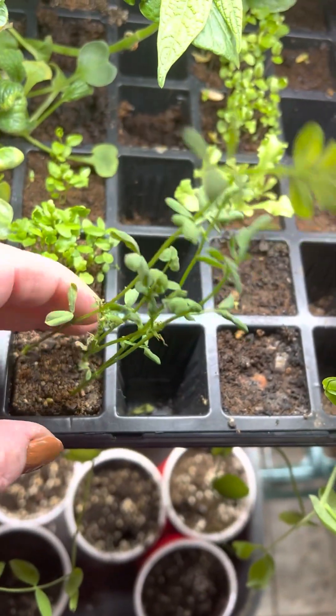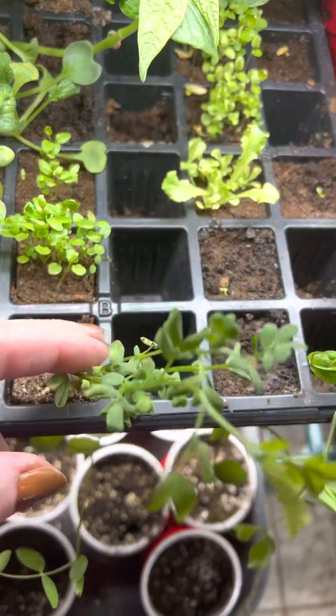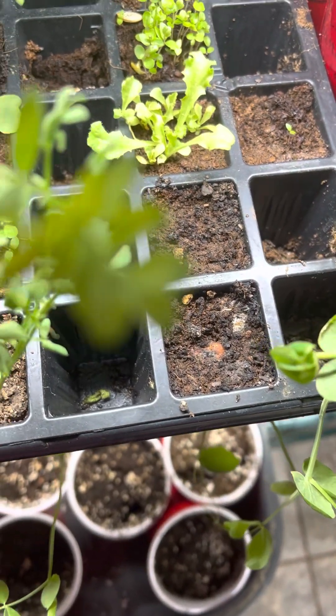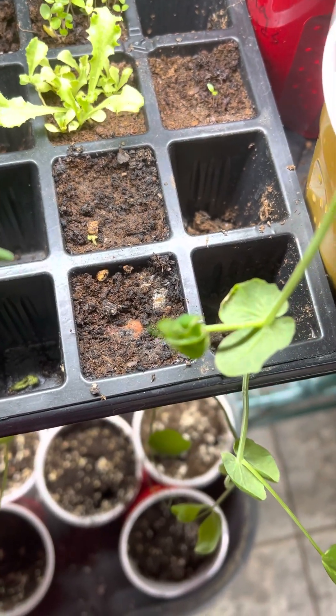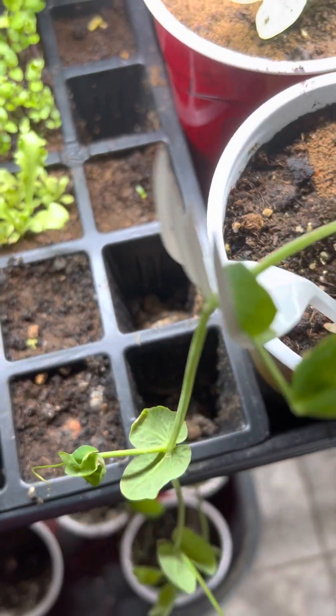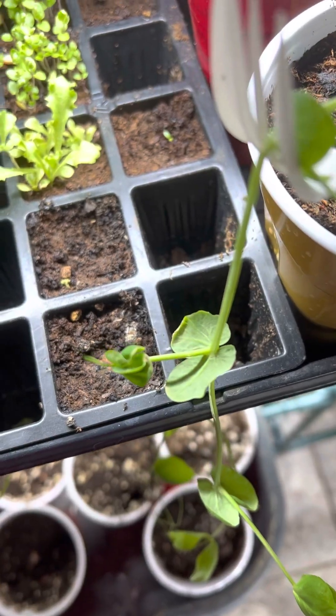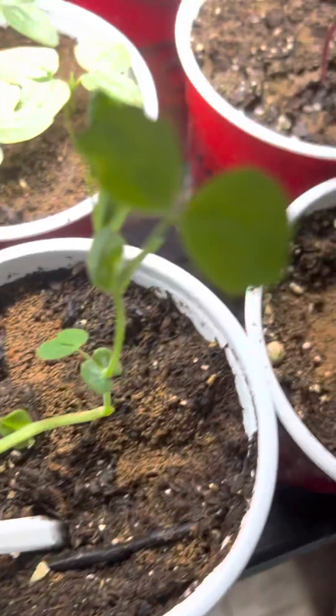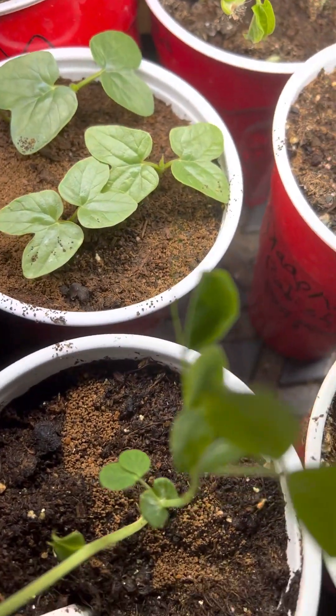This is black garbanzo beans. Let's see if I can remember everything. These are beets, I believe. I'm not sure what those are.